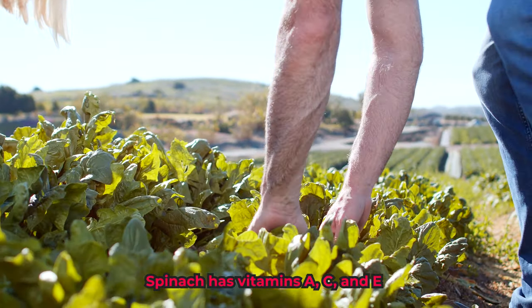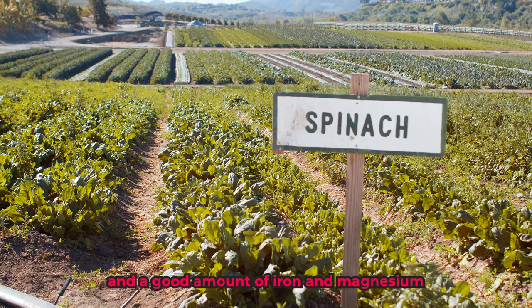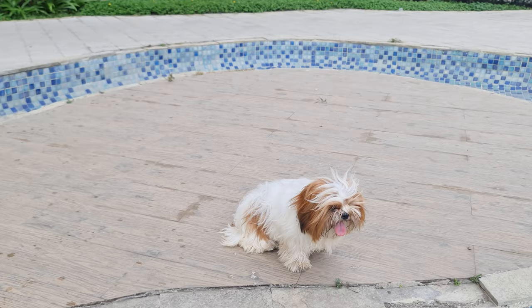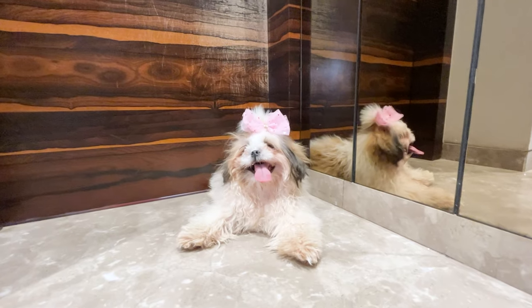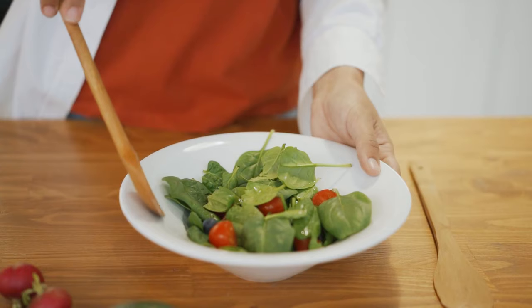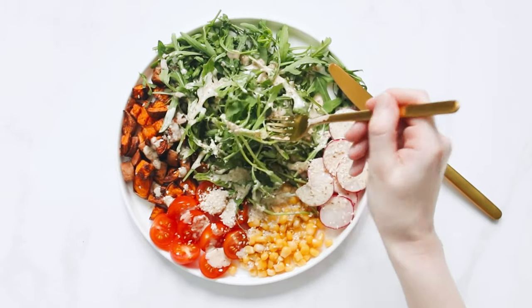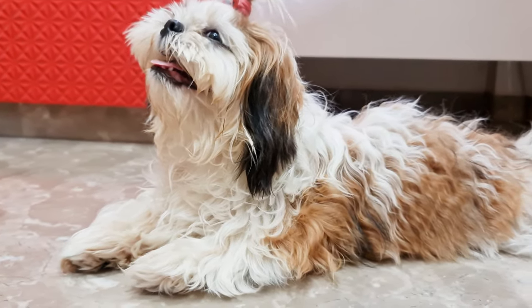Spinach has vitamins A, C, and E, and a good amount of iron and magnesium. So if your dog wants to have some, then it's certainly allowed. When you add in that it can help to keep certain cancers at bay, as well as inflammation and cardiovascular disease, it's well worth testing to see if you've got a spinach lover at home. Up to two tablespoons of spinach are fine, but you should try one tablespoon first to ensure your dog doesn't get an upset tummy.